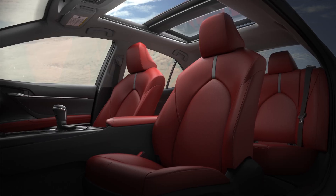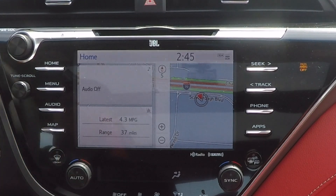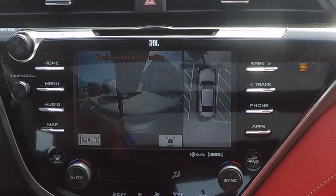On the Camry XSE model, you also have a red interior leather option, which is shown here. The bird's eye view camera will give you a front and rear view camera, along with each side, all tied together on one screen.